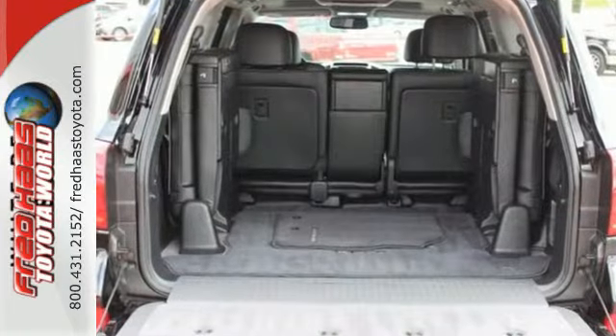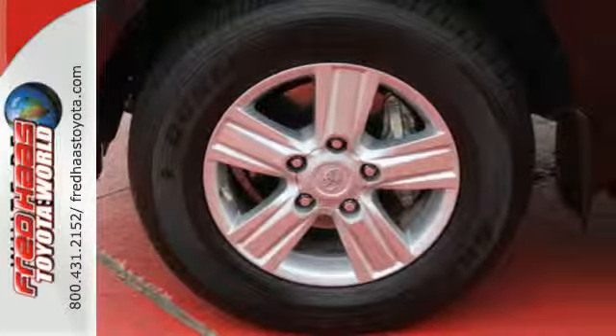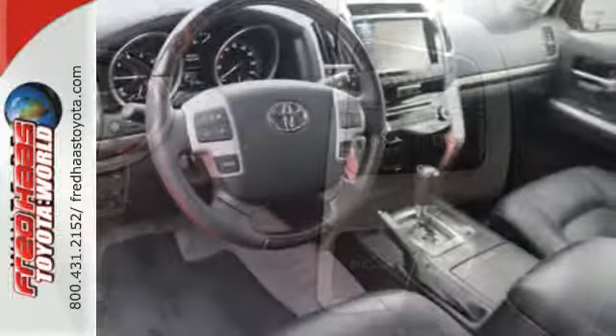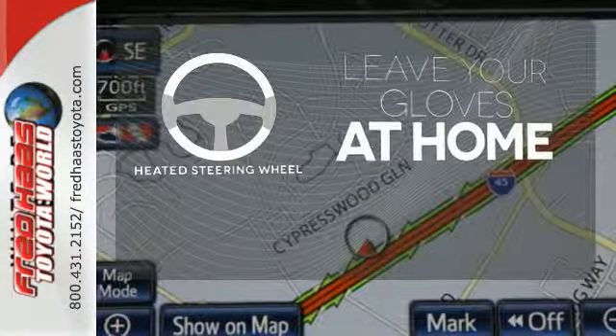Advanced features include memory settings, adaptive cruise control, navigation, parking sensors, and rain-sensing wipers. Additionally, it has the Star Safety System, heated seats, JBL sound, and an entertainment system. Leave your driving gloves at home, thanks to the heated steering wheel.